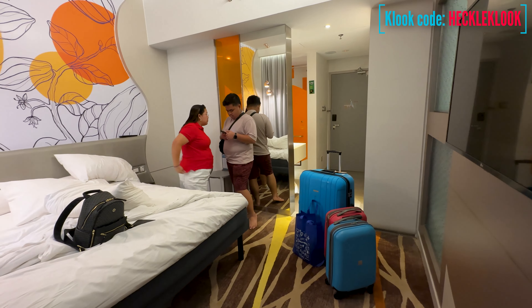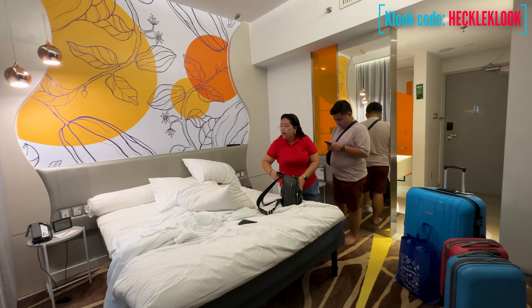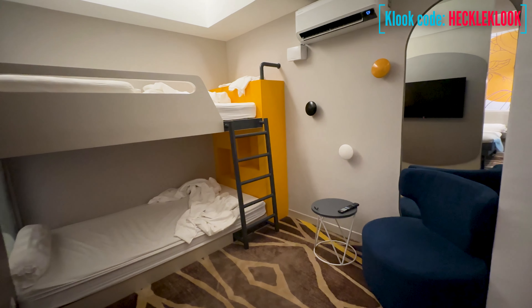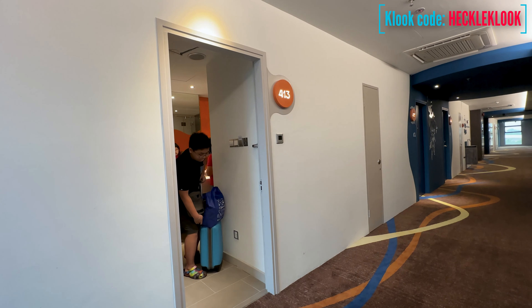The hotel has a very good location because it's very near Legoland Park. So if you are on a budget and you cannot stay at the Legoland Hotel, we suggest that you can stay in this hotel and just travel by Grab to Legoland Park in the morning.